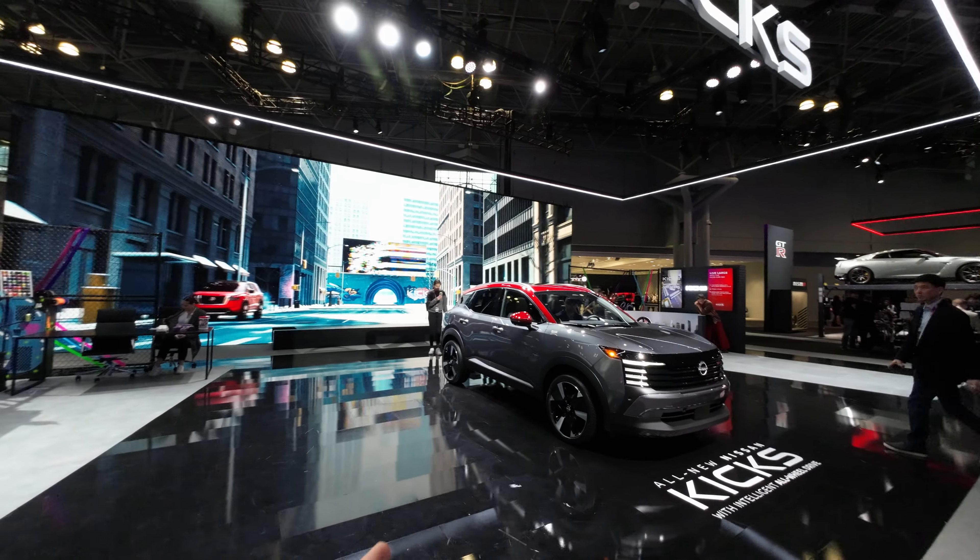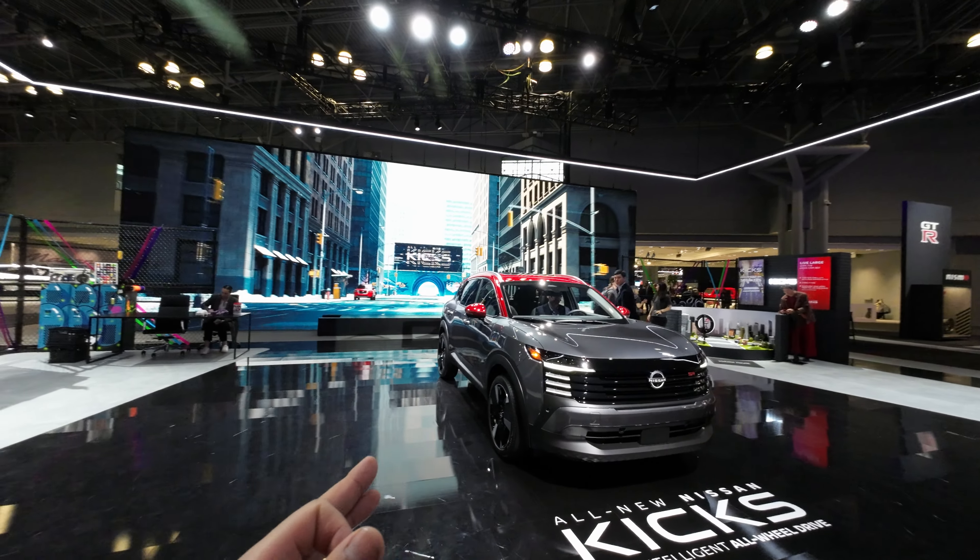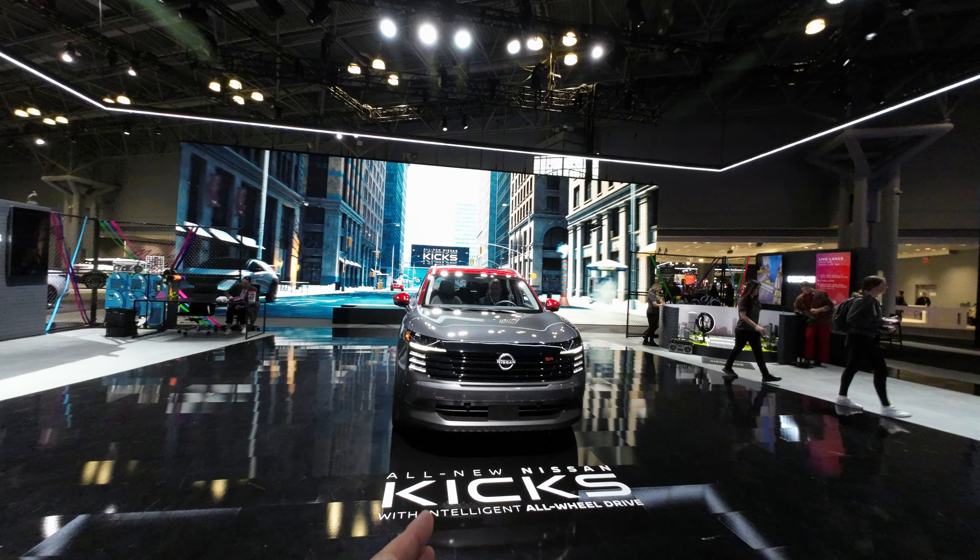This is a great way to showcase the vibe of a vehicle, and I think they've done it really, really well.